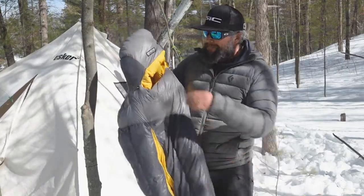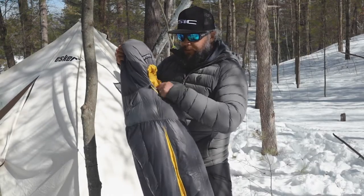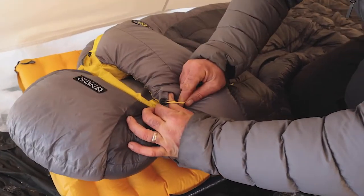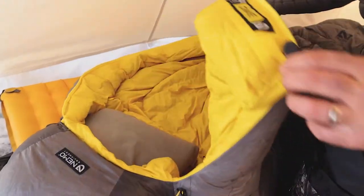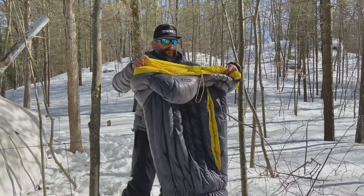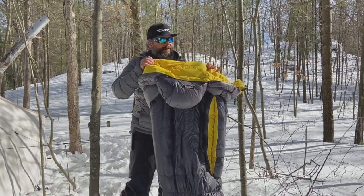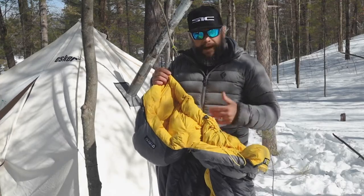There's a full hood that can tension down, so if it's really cold you can bundle up and just have your nose and lips sticking out. It's a full-length zipper going all the way down the side, making getting in and out really easy. On the inside there's a draft collar that goes around your neck to trap body heat inside and keep things nice and toasty.